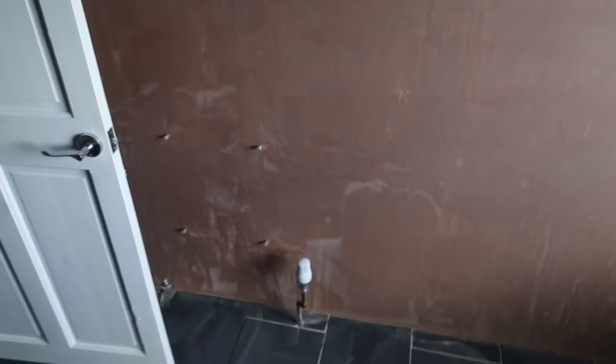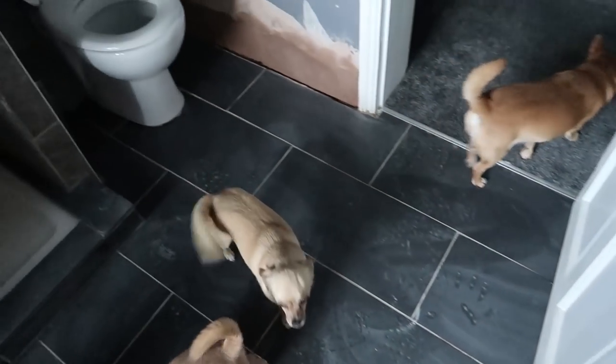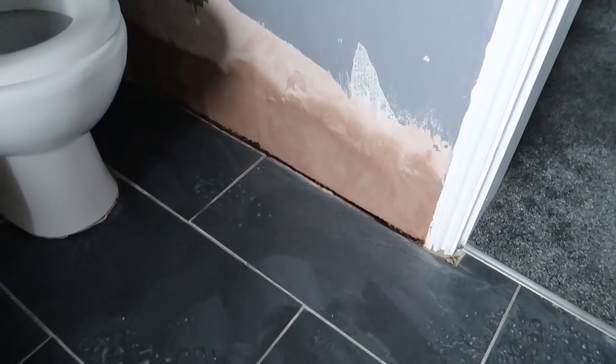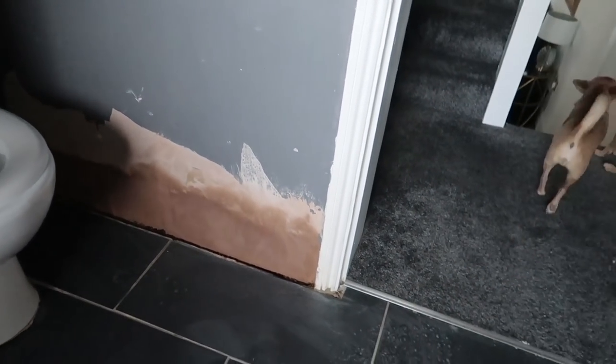Right, okay, this is the state of play. The plasterer has been in today and skimmed this whole wall — that's looking good. And then also over here where there was a really old bit of skirting board, that has also been done. So we are all ready now for the tiles to be fitted on Monday.